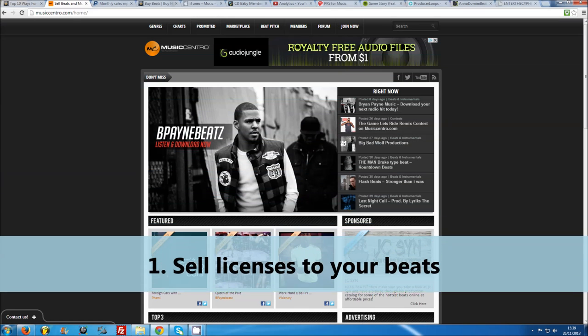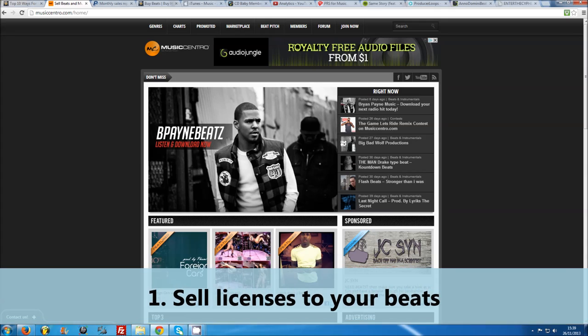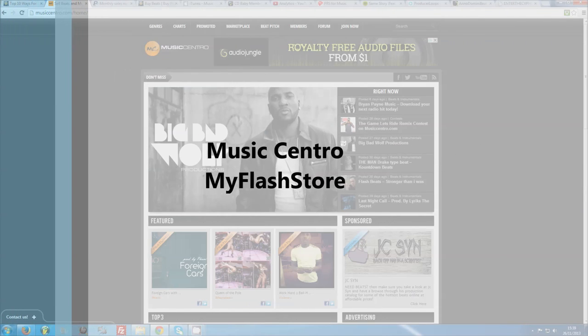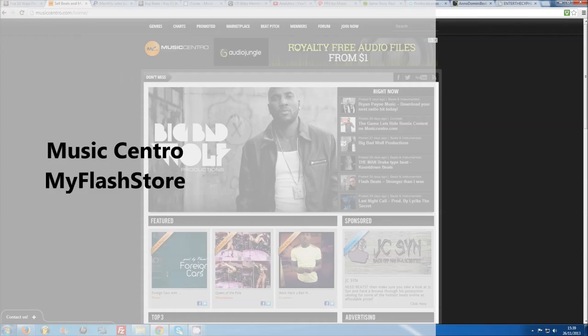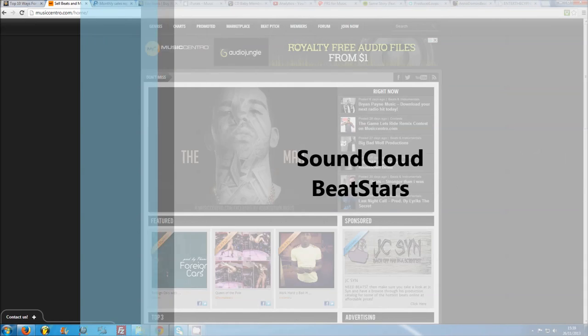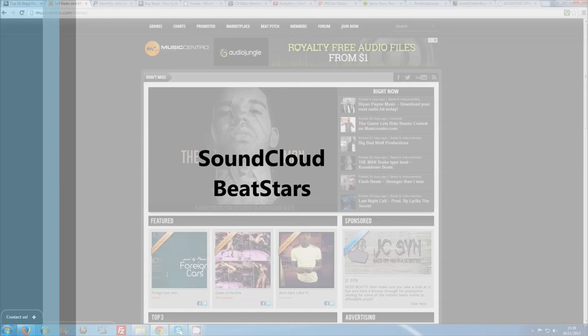Number one: sell licenses to your beats. This is the easiest and still the best way to make money with your beats. Once you have a decently sized catalogue of quality beats, you can register and set up your own website for cheap, or sign up to a VIP artist service like MusicCentro or MyFlash Store that will allow you to set up your own beat selling homepage. Some people also hustle their beats on music communities like SoundCloud and include email information for purchases, or on more specified beat websites like BeatStars.com.